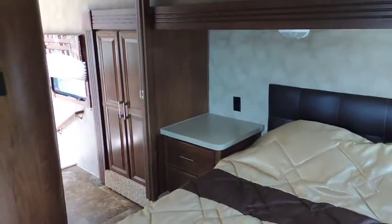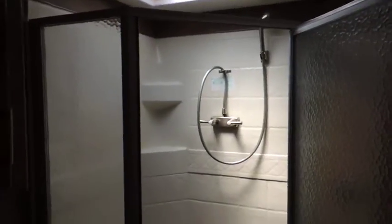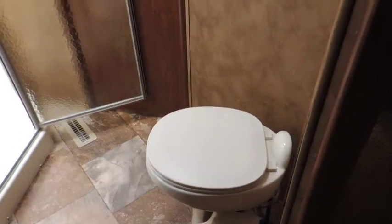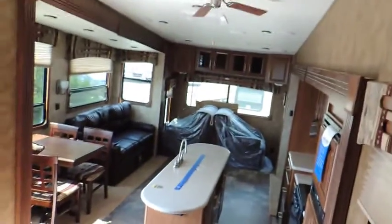All the window decorating and curtains. En suite bath — large walk-in en suite accessible from the hallway as well as the bedroom. Got your upper mirror medicine cabinet and lower vanity cabinet with sink. Got a large corner glass shower stall with a skylight power vent. Lots of room, step flush toilet. Very smart design use of space, nice woodworking, and vinyl flooring throughout.